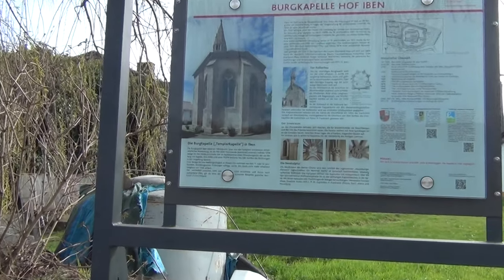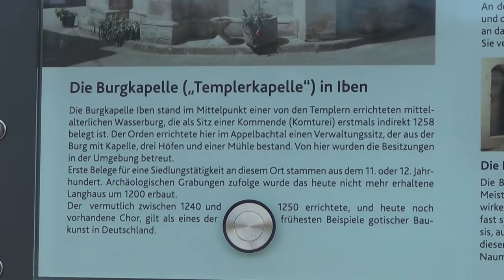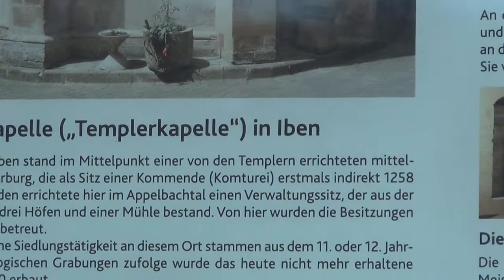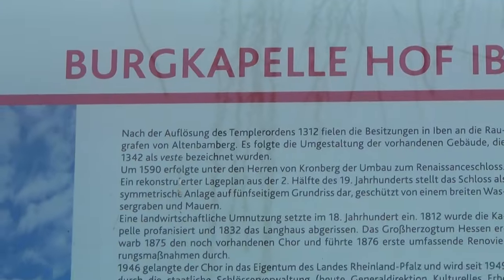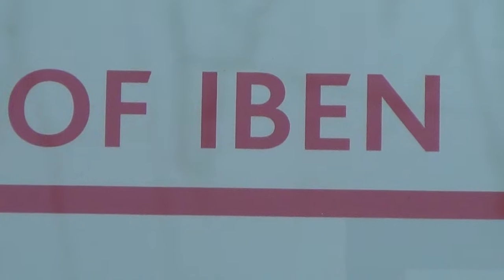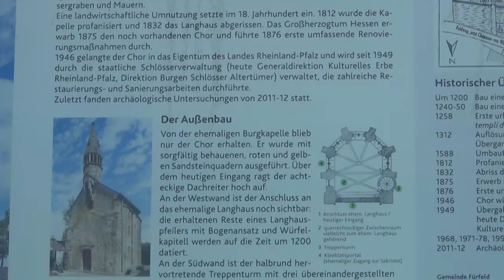I'm still in this region, the Palatinate here, it's called Pfalz, der Pfalz, and here's a Templars chapel from 1258, by the name of Iben. It's funny, in Nigeria there's a tribe of Nubians called Iben - that's because Iben is not a very German name.